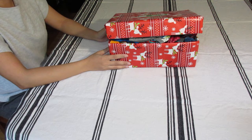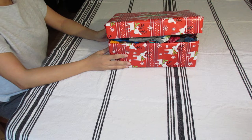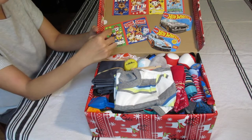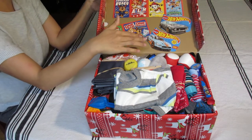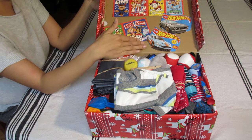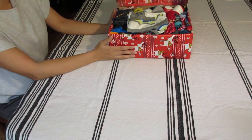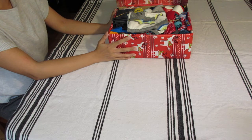Hello everyone, this is Sharon from East Car Stories. Welcome to my channel. This is a boy two-to-four shoebox with a car garage theme. Inside the lid I used Paw Patrol Valentines to decorate it, and there are two Hot Wheels — I cut out the pictures from the packaging and taped them to the lid. It also has a blue, red, and gray color theme.